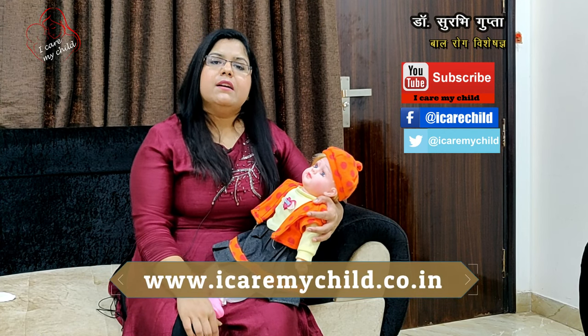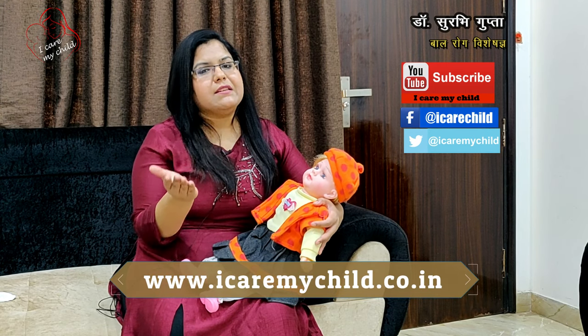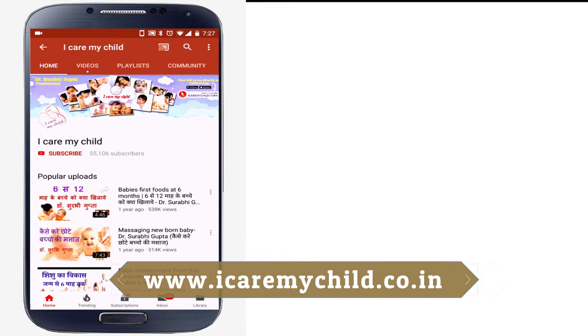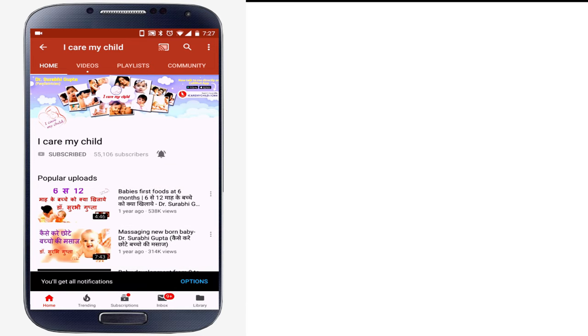This was a short and informative video. If you found this video important, please like it and share it with all parents of newborn babies. Leave your questions in the comments. Thank you very much. Subscribe to my channel and click the bell so we can keep you informed about your child's health.